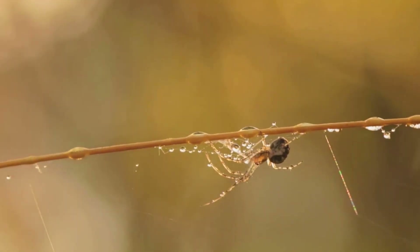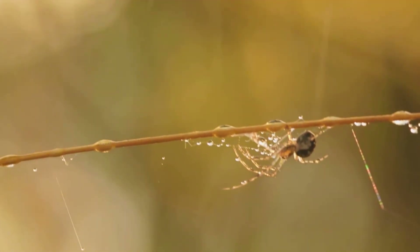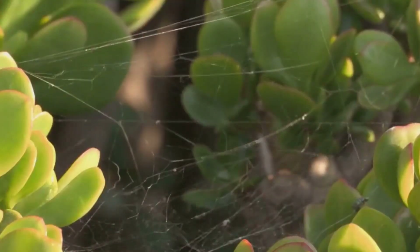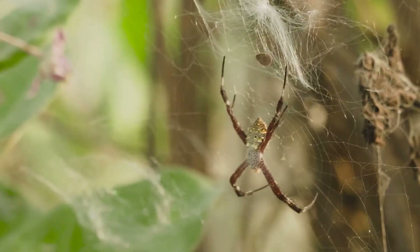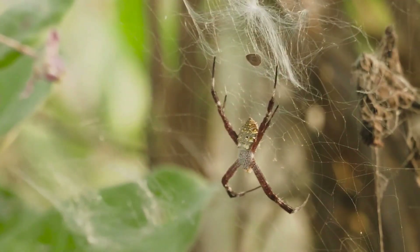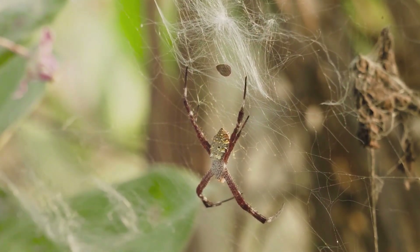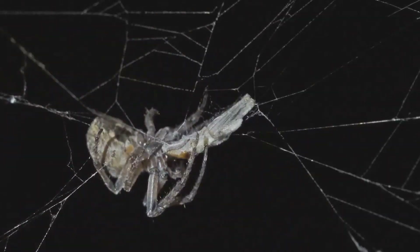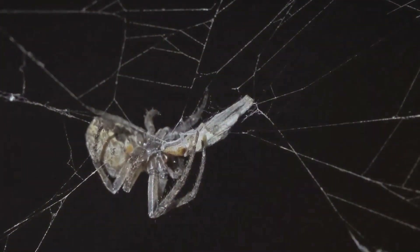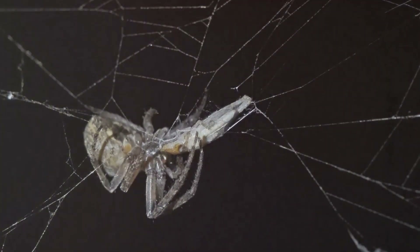The spider's web is not just a beautiful spectacle, but serves multiple purposes. It's a home, a trap, and a pantry all rolled into one. The web's sticky silk strands catch unsuspecting prey that venture too close, while the spider waits patiently in the web's center or lurks in a nearby hideout. Once ensnared, the prey is quickly immobilized and stored for later consumption. The next time you see a spider's web, remember the incredible strength and versatility of spider silk.